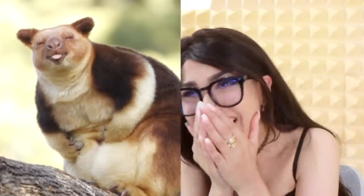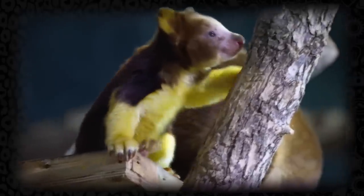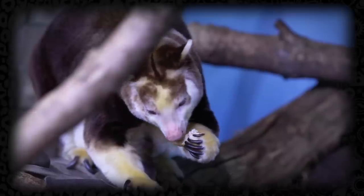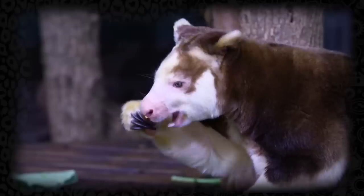Y'all know kangaroos, but now we got a tree kangaroo! His face — he looks like he just heard the funniest joke of his life. What are you laughing at? What's so funny out there in nature? I bet you don't even got a pouch. Alright, this is actually adorable — 10 out of 10 would pet aggressively.